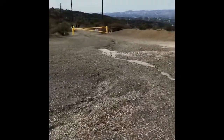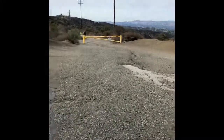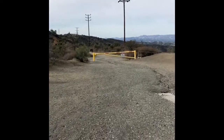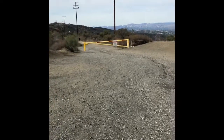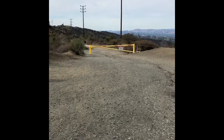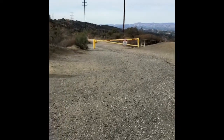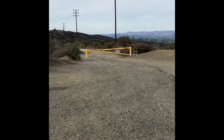Back to the entrance here — that's where we came from, just a little over a mile. Here's the gate that goes straight. This gate will take you to Sullivan, Fire Road 30, Bent Arrow, Reseda Boulevard. The main one from the valley where you can park is Reseda Boulevard — I forget the official name, but it's like Marvin something.